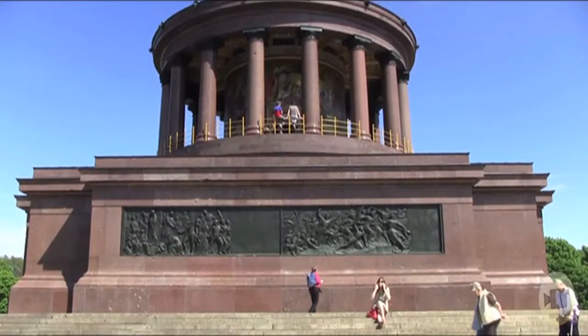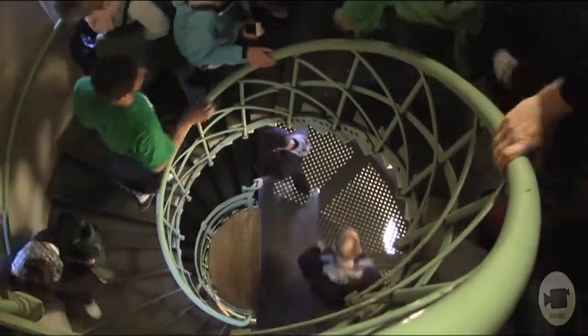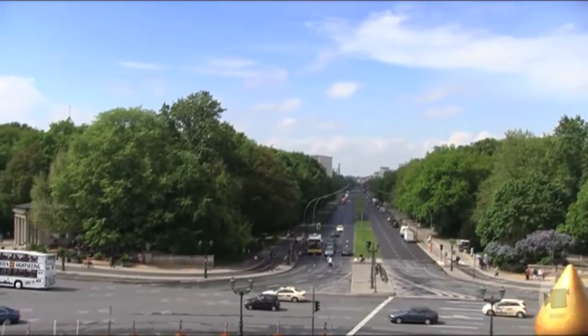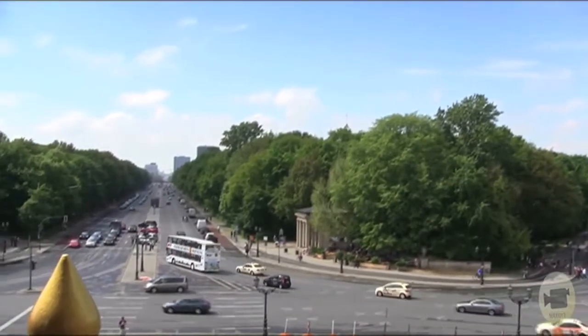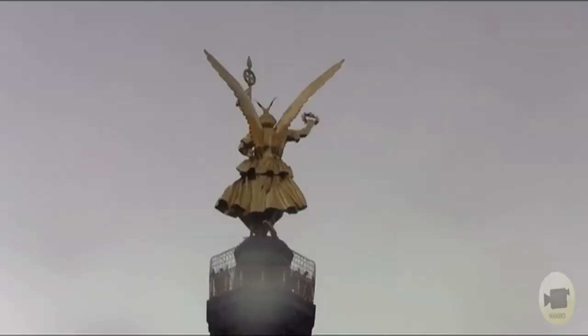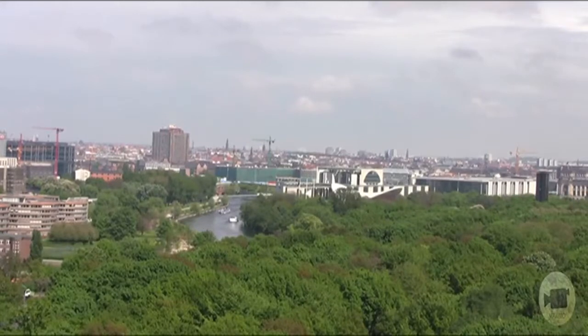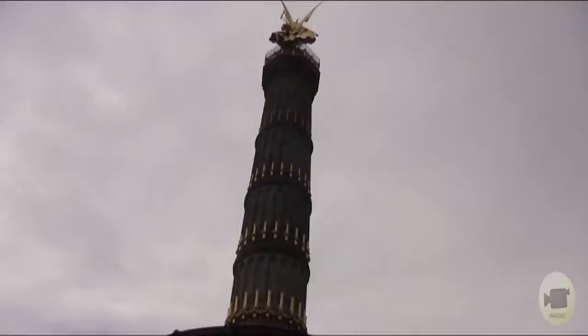The Victory Column is a monumental structure located near Berlin's Tiergarten Park, constructed at the end of the 19th century to celebrate Germany's victory over France in the Franco-Prussian War. The column is 66 meters tall and is crowned by a bronze statue of the goddess Victoria. Originally, the column was placed directly in front of the Reichstag and was moved by the Nazi government in 1939 to its current location.